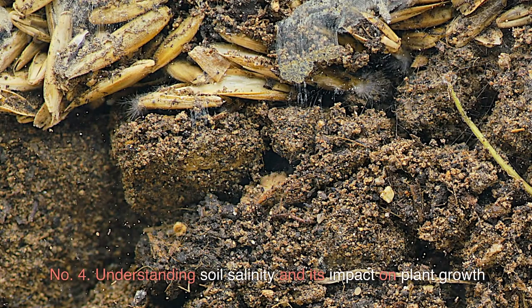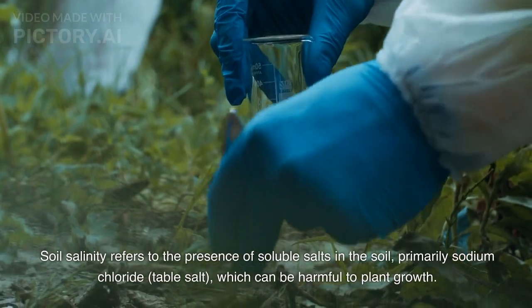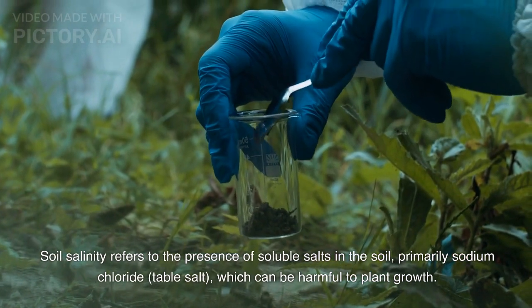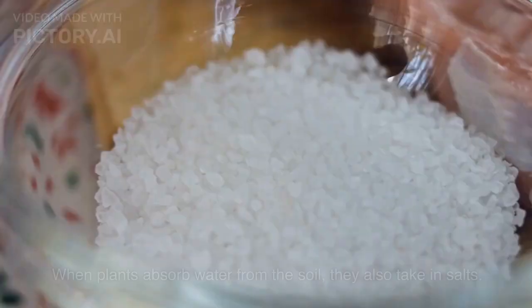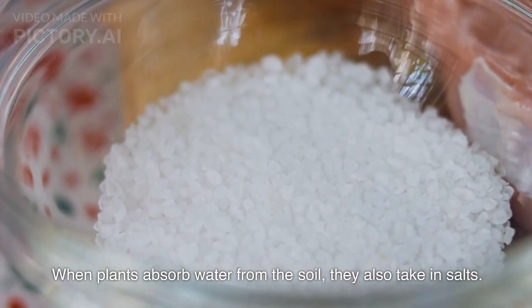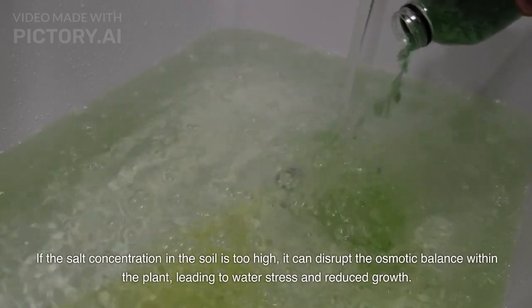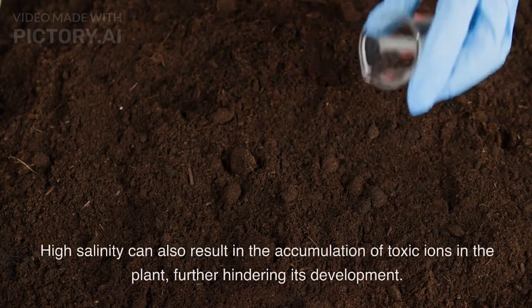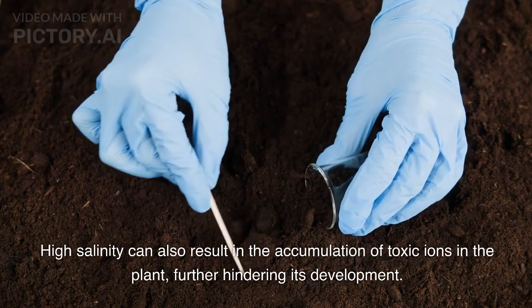Number 4: Understanding soil salinity and its impact on plant growth. Soil salinity refers to the presence of soluble salts in the soil, primarily sodium chloride (table salt), which can be harmful to plant growth. When plants absorb water from the soil, they also take in salts. If the salt concentration in the soil is too high, it can disrupt the osmotic balance within the plant, leading to water stress and reduced growth. High salinity can also result in the accumulation of toxic ions in the plant, further hindering its development.